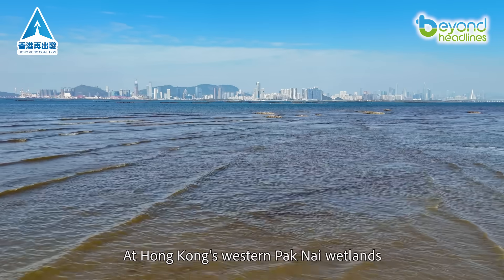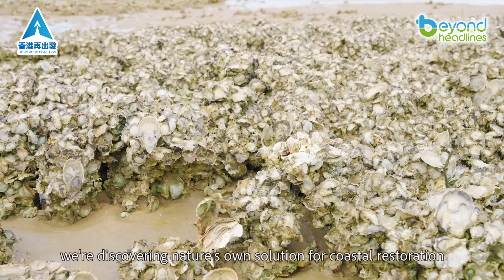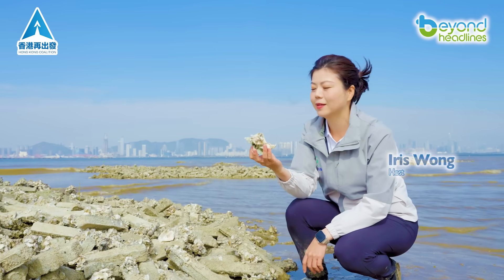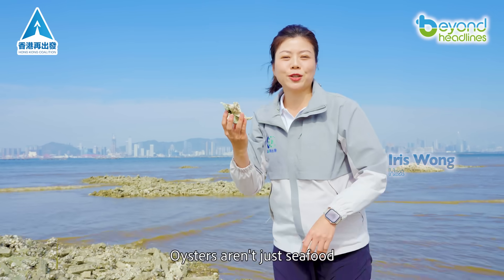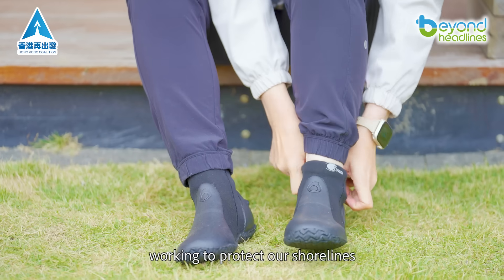At Hong Kong's Western Pak Nai wetlands, we're discovering nature's own solution for coastal restoration. Oysters aren't just seafood — they're nature's skilled engineers working to protect our shorelines.